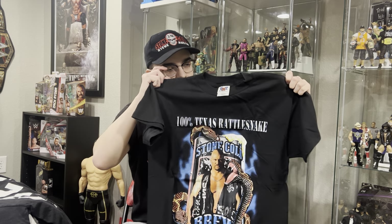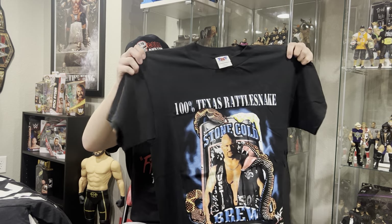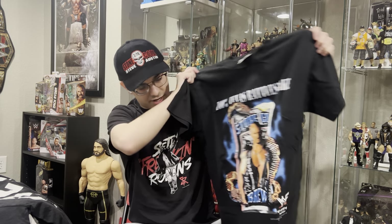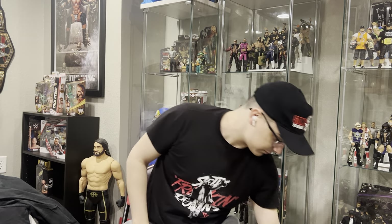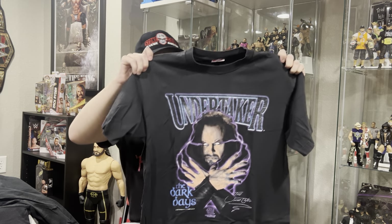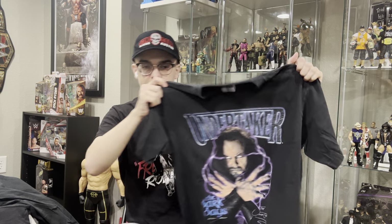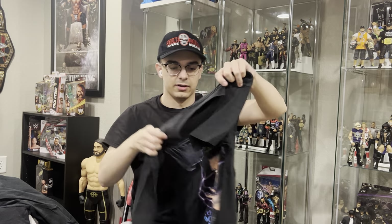I got this on eBay for like $20. It was one of those things where I got on eBay right when it was listed — they obviously didn't know what they had — and I bought this new with tags: WWF Stone Cold Steve Austin t-shirt. I bought someone's collection and it came with this. I actually wore this to the Hall of Fame induction ceremony for The Undertaker. It's the WWF Undertaker t-shirt with the lightning, and then the purple WWF hit on the back. Absolutely love it.